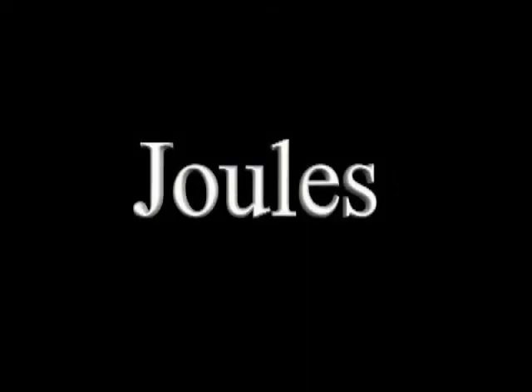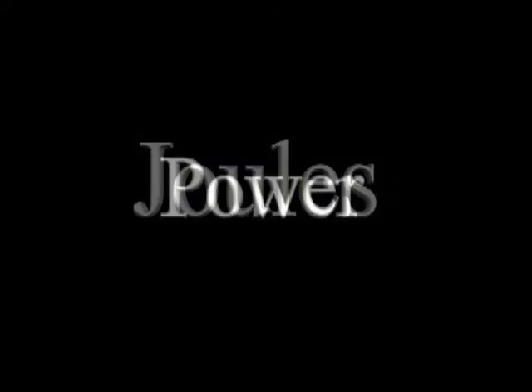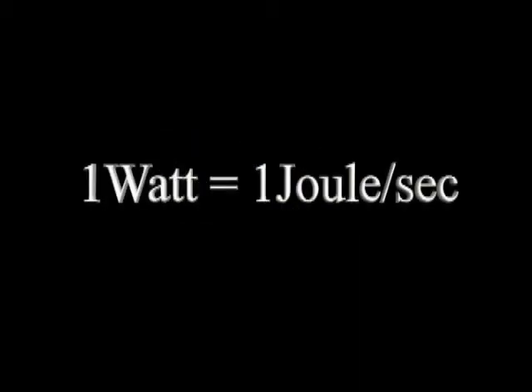Energy is measured in joules, while power — the rate at which energy is being used — is measured in watts. A power of one watt means that energy is being delivered or consumed at the rate of one joule per second.